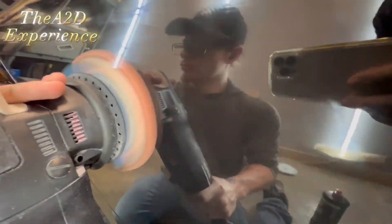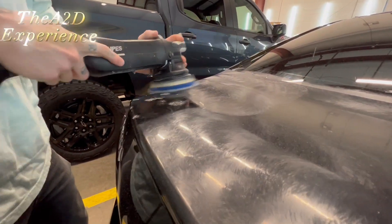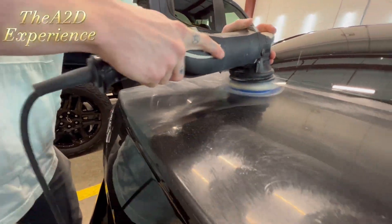They had the unfortunate luck of getting hit with paint overspray. But no fear, the A2D team is here, hard at work, bringing this beautiful car back to life.